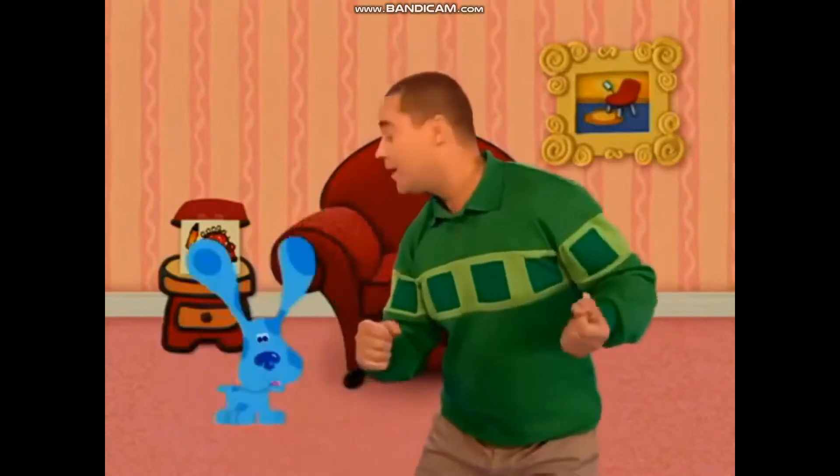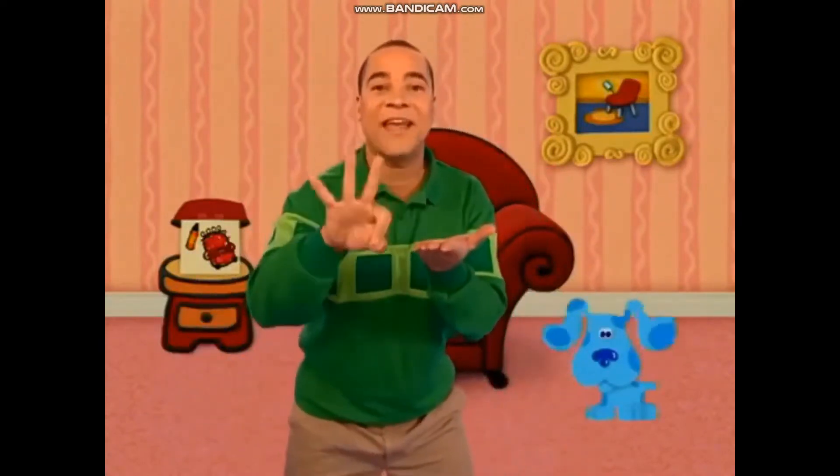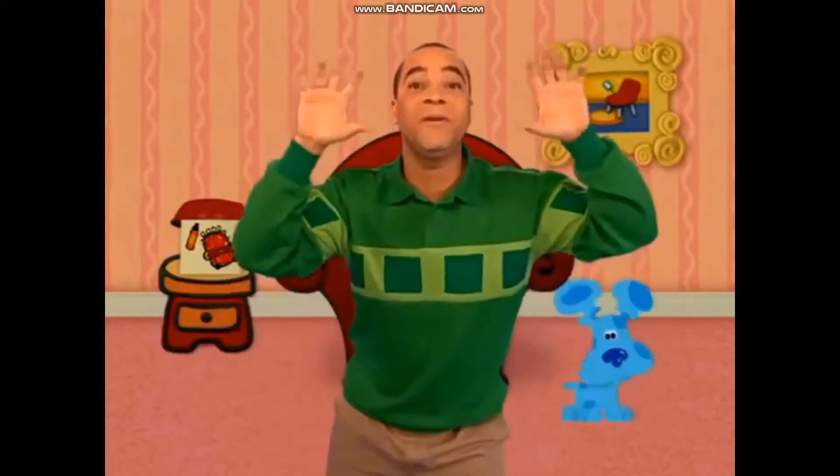We gotta find another pawprint. That's the second clue. We put it in our notebook cause the... Who's Clues? Blue's Clues! Yeah! We gotta find another pawprint. That's the third clue. We put it in our notebook cause the Blue's Clues, Blue's Clues.